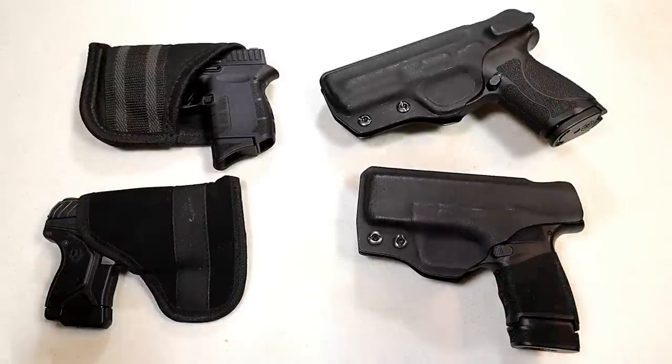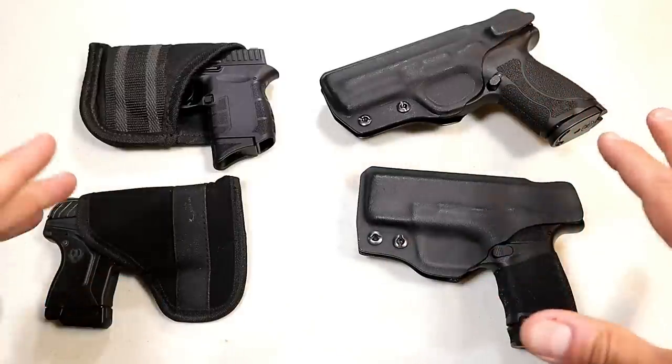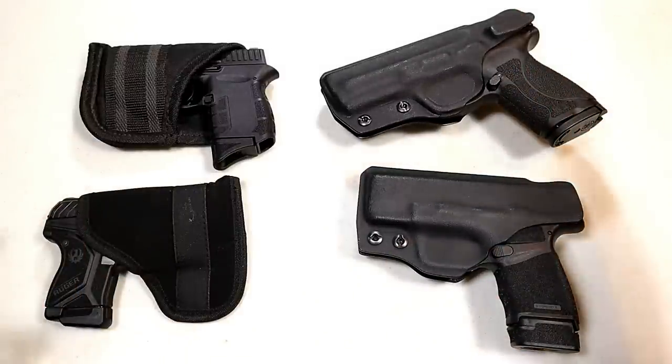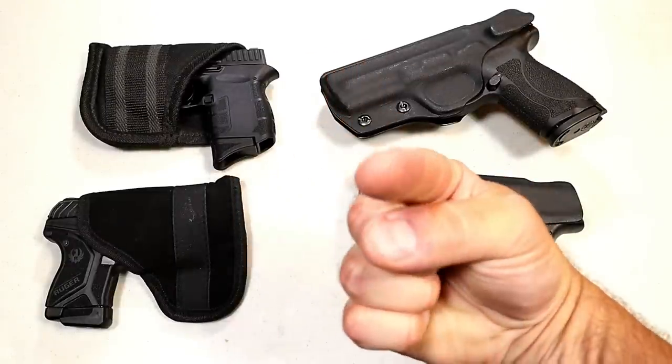So let me know which is your primary preferred method for carrying. I have to believe most people are like me and will say a combination of both, but I'm not sure. I'll be sure to add them up and report the results for the next handgun showdown. If you like videos like this, please subscribe and share. I always appreciate the thumbs up. Thanks for watching, and you guys be safe.